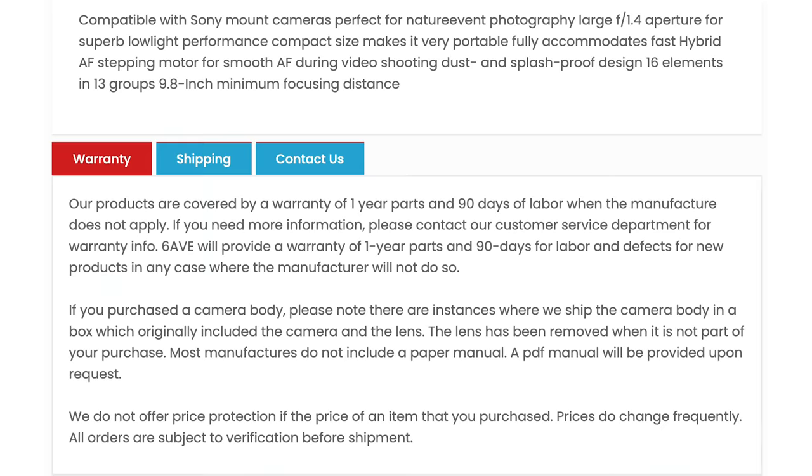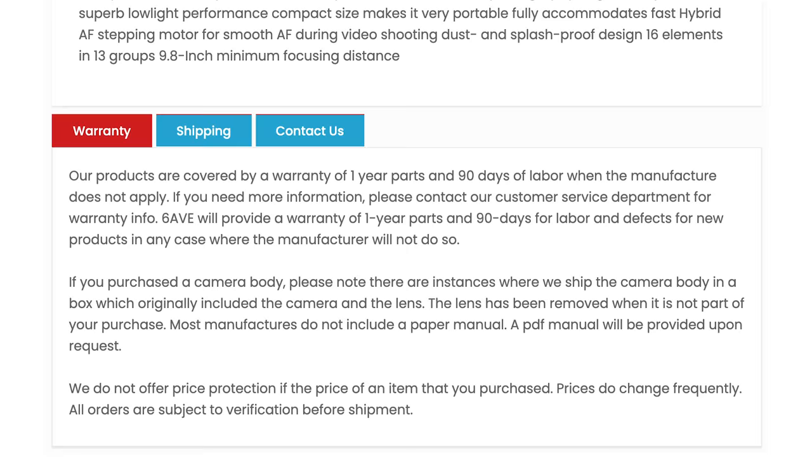I myself have bought the Zeiss 55 f/1.8 off gray market and have never had any issue with it — never had to send it in to get fixed. Just treat it as if there's no warranty, regardless of what the store says.